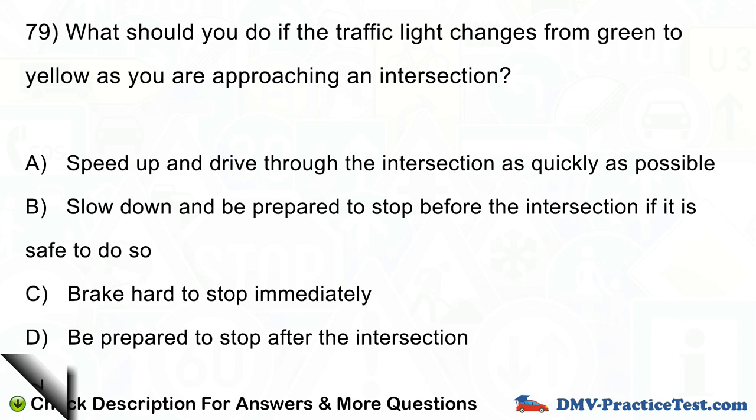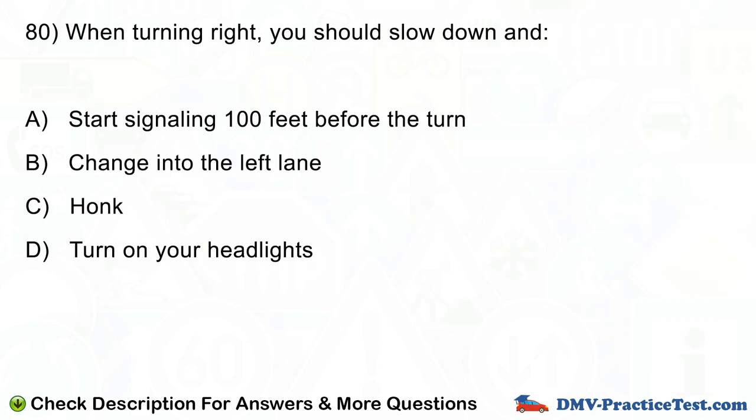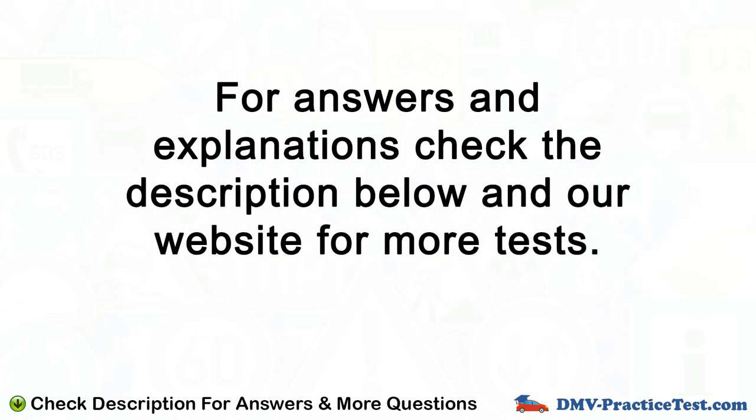Question number 80. When turning right, you should slow down and: A. Start signaling 100 feet before the turn. B. Change into the left lane. C. Honk. D. Turn on your headlights. For answers and explanations check the description below and our website for more tests.